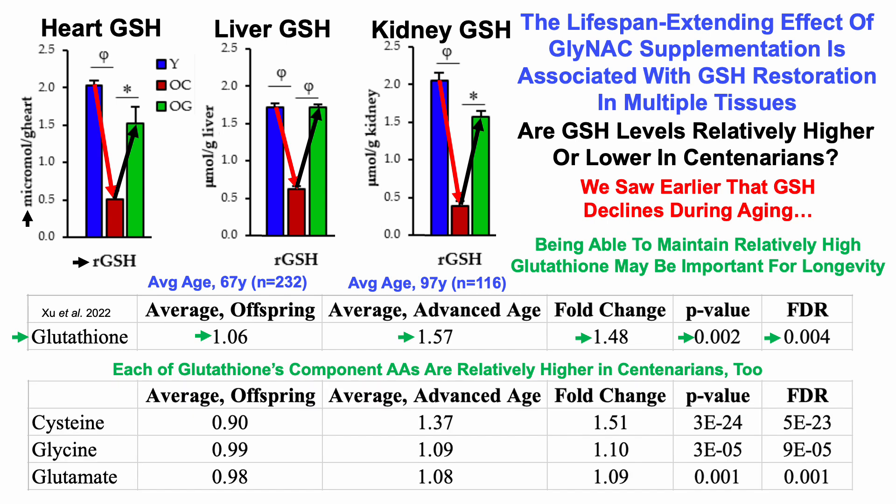We can see that here. Glutathione is comprised of three amino acids — cysteine, glycine, and glutamate (or glutamic acid). When looking at the fold change, p-value, and FDR, all three are significantly higher in the centenarians when compared with the group that was 30 years younger.